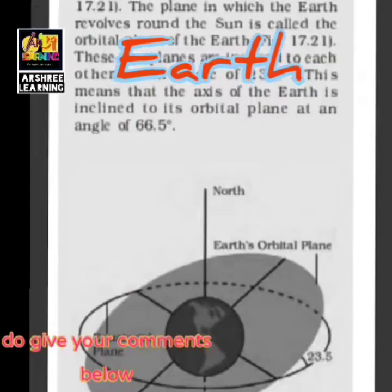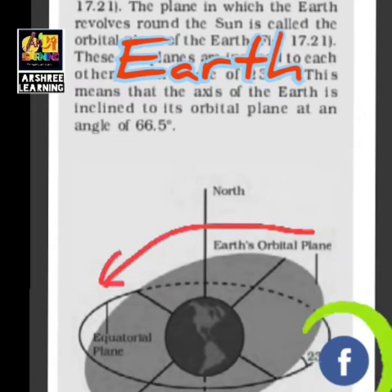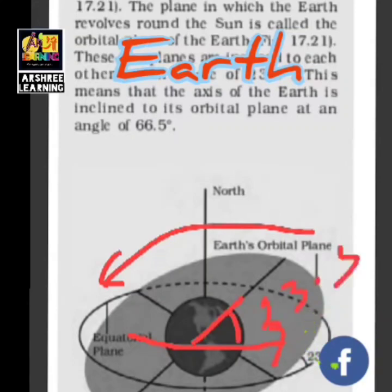The equator of the Earth passes through it and divides it into two parts — the plane of the equator is called the equatorial plane. The plane in which Earth revolves around the Sun is called the orbital plane. These two planes are inclined at an angle of 23 and a half degrees, as shown in this picture. The orbital plane is shown in gray shade, and between the two planes there is an angle of 23.5 degrees. This tilt of the Earth on its axis helps in maintaining day and night.